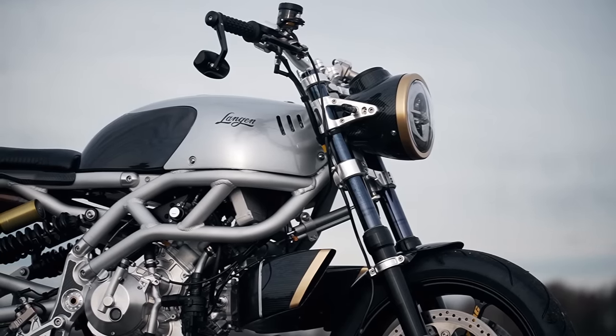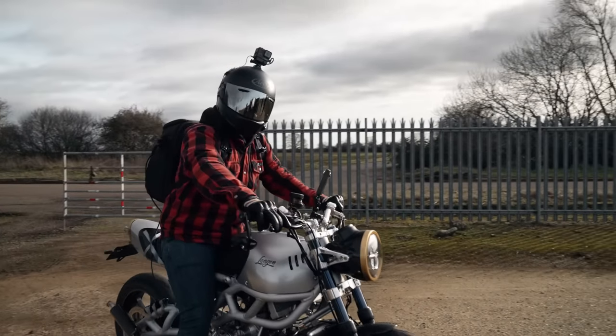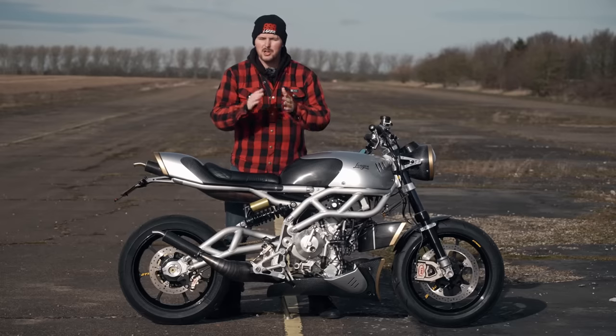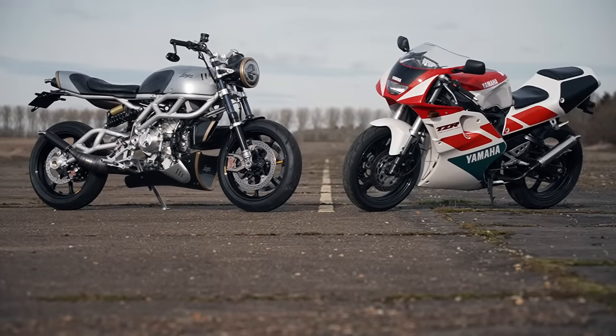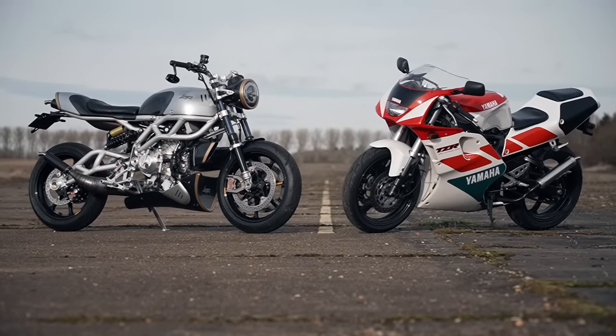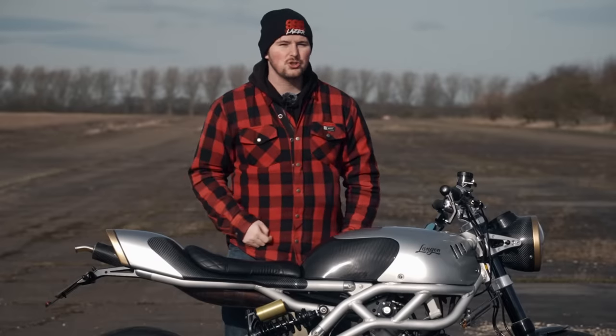It's a 250 V-twin, and in this video we're going to meet its creator. I'm going to give the beast a ride and review, and then for an extra little twist, we're going to prove to you guys how far two-stroke tech has come by comparing this thing to its equivalent from the 90s. My name is Max. This is 999 Laser. It's two-stroke time.